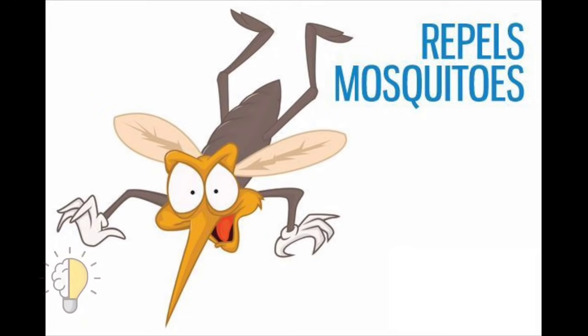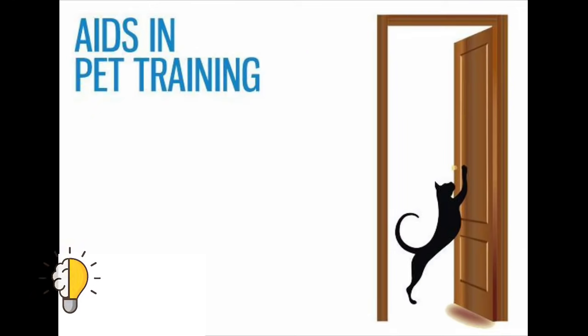Eight: treats warts. Vicks is also great for treating warts, especially periungual warts. The menthol, thymol, and eucalyptus oil content in it helps kill the virus causing warts. These compounds also help shrink and dry out warts.